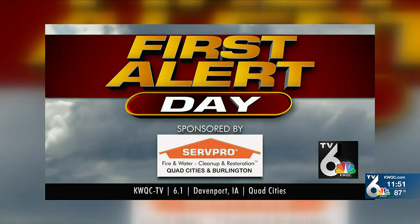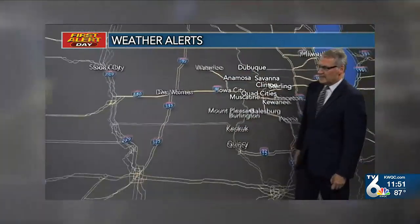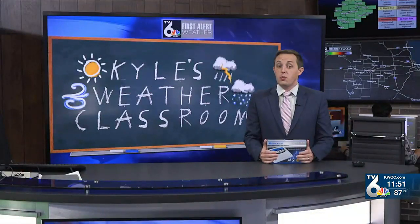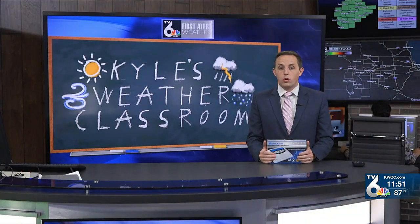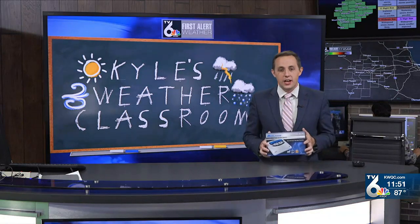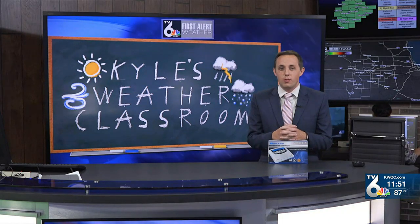When your weather radio goes off, you can count on KWQC-TV6 to be on-air and online, bringing you the latest potentially life-saving severe weather information. Kyle Keel, TV6 News. You can purchase a weather radio at your local hardware or grocery store as well as online. If you need help programming one of these weather radios, it's pretty easy, but you can find a link with helpful videos on our website, kwqc.com.